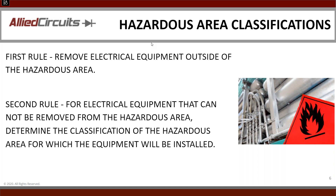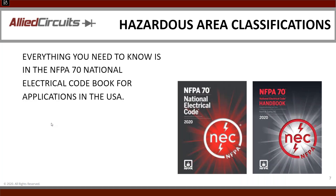The second rule for electrical equipment that can't be removed is you now have to determine the classification of the hazardous area. You also have to know where the equipment is going — United States, Europe, or the mystery country — because you have to meet those codes. Everything you need to know for the national code is in the NFPA 70 books. There's also a handbook that includes pictures, which really helps you understand what they're trying to say.